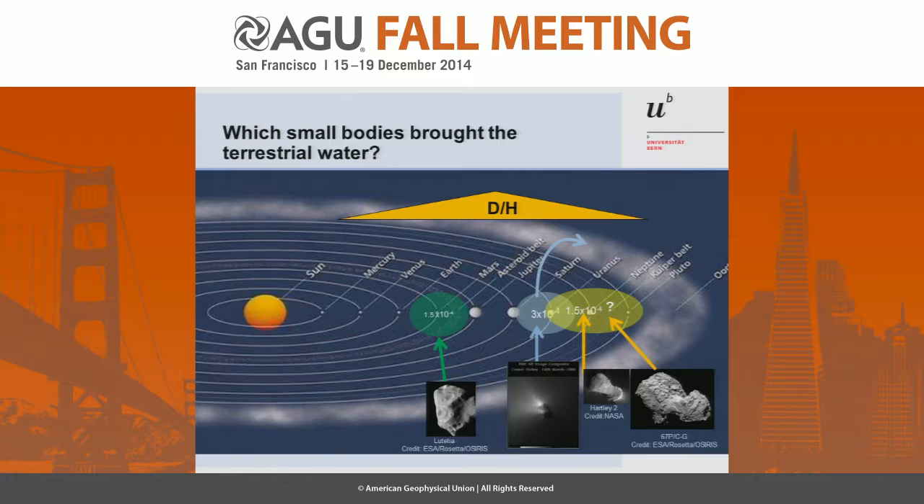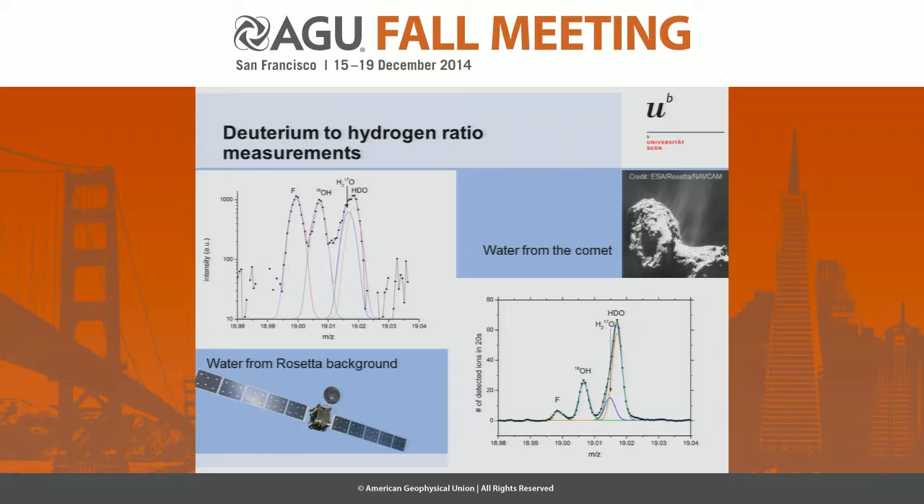These are the measurements. That's water from Rosetta — Rosetta is outgassing; even after 10 years in space it's still outgassing. It also produces water by hydrazine burning. As you see, that's mass 19. We have four peaks: we have fluorine, which is from Braycott vacuum grease used for the antenna and solar panel joints — so that's a very good calibration peak. Then we have 18OH, a fragment from the heavy water. We have H₂¹⁷O and HDO. And it actually turned out that if you do the math, Rosetta is terrestrial — it may also be Hartley-2; we don't know.